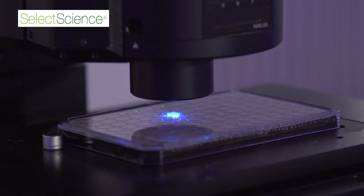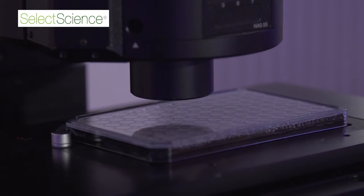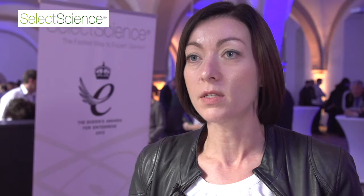We benefit a lot from recent technology development. On the hardware side, the optics are much better nowadays, the filters are much better, the light sources are much better — and this helps us a lot with our research.